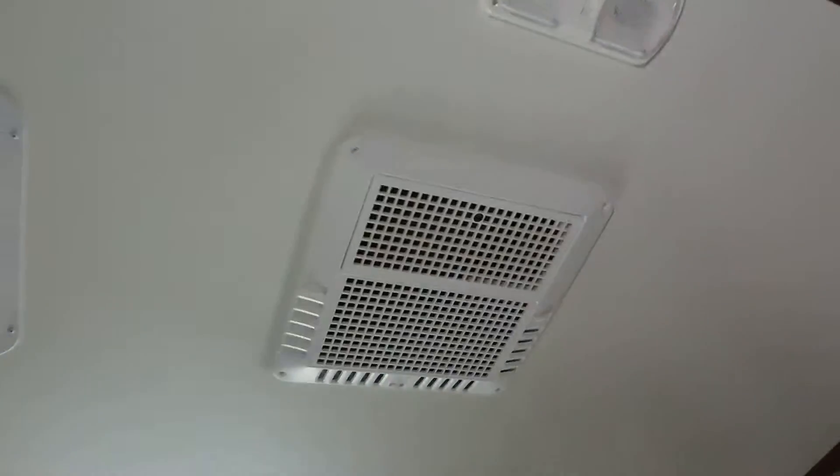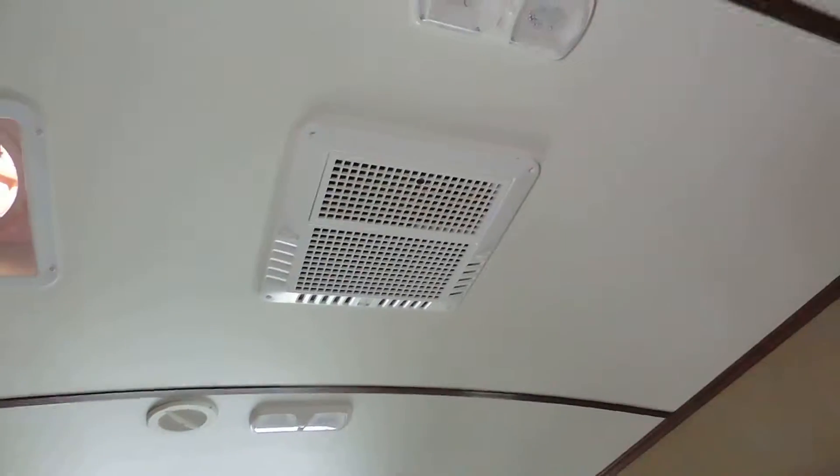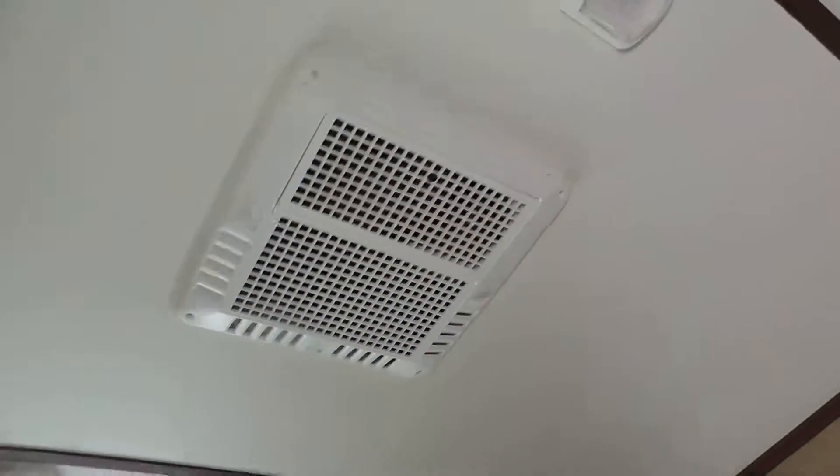This unit has Max Air roof vents with a power fan, AC controls ducted through the roof, and your power control box right there. More vents in the ceiling, a nice rounded rubber roof.